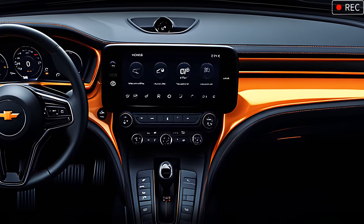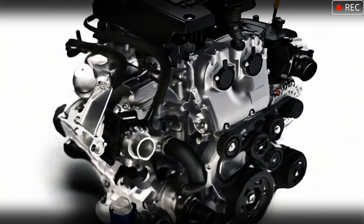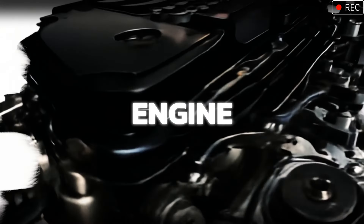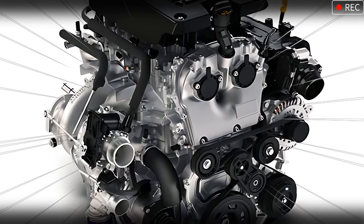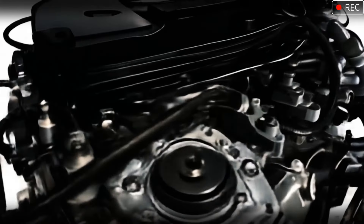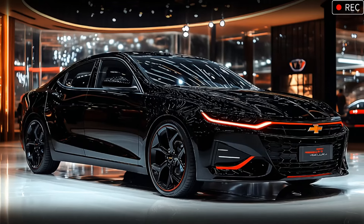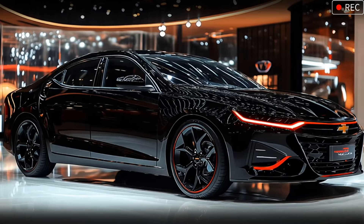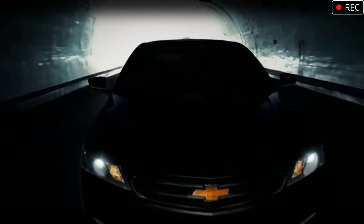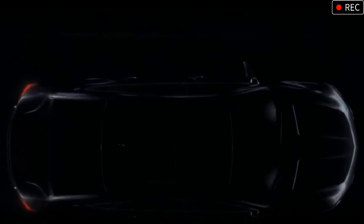And now, for the engine. Under the hood, we find what truly brings the Impala SS to life — a turbocharged V6 engine that delivers exhilarating horsepower and torque. Engineered to balance raw power with refined efficiency, this powertrain offers the thrill of SS performance while being perfect for the daily grind. And let's not forget the growl — a nod to its muscle car heritage that's sure to make any enthusiast's pulse quicken.